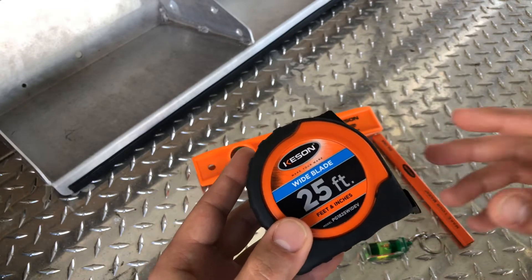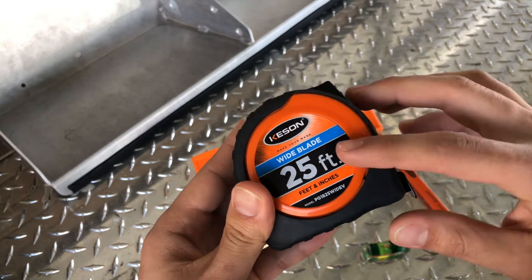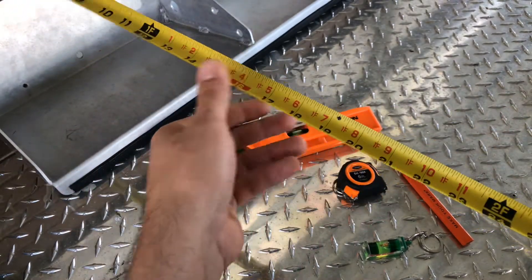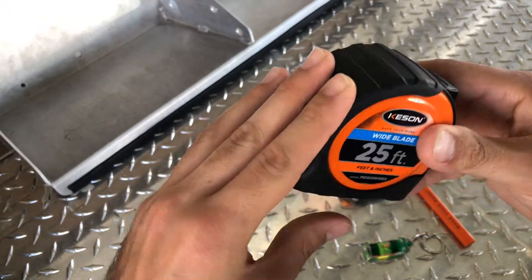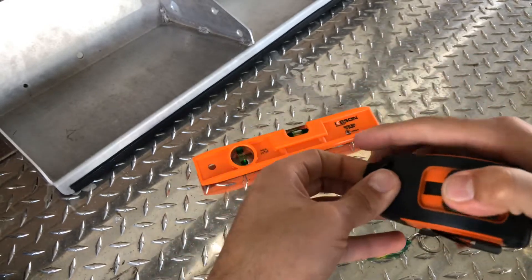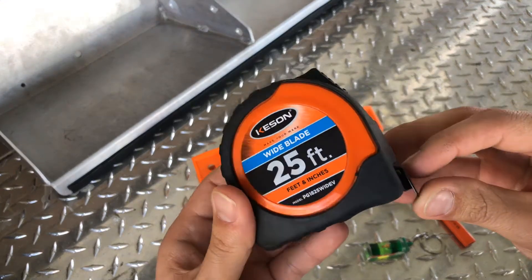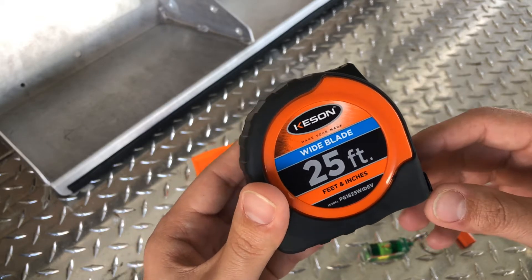I'm going to put this tape measure in a video I'm making soon with a comparison of a bunch of other tape measures. This one's a 25-foot wide blade. It's got a good curve to it, so when you're extending it out it's not going to want to fall over. It's pretty sturdy. It's got a good rubberized coating on the outside and a good lock mechanism. You know, it's not going to let loose. Pretty cool tape measure. I've seen it from $12 to $16 depending on where you find it.